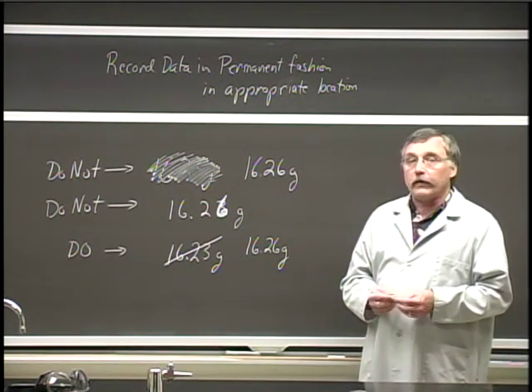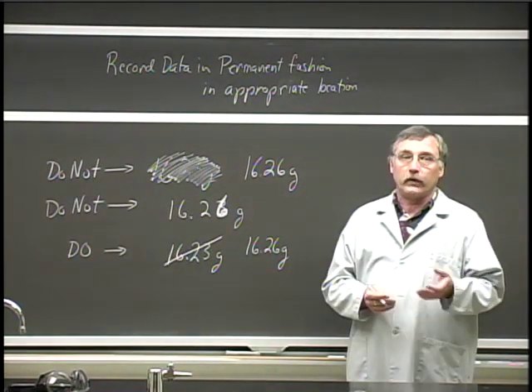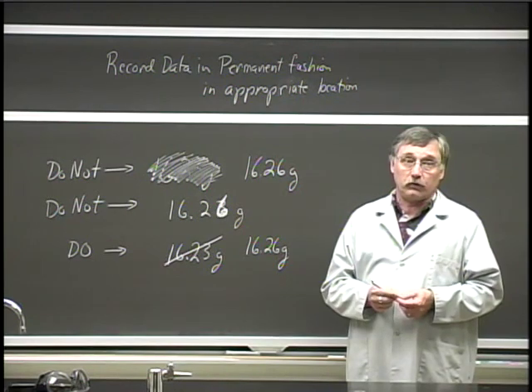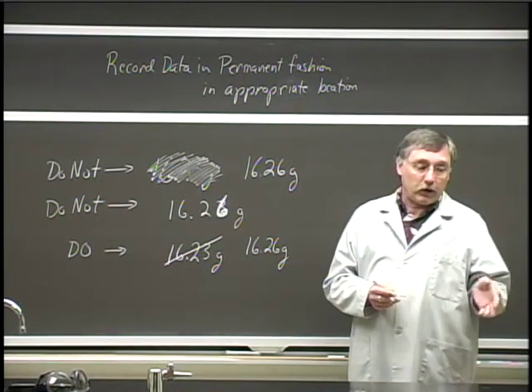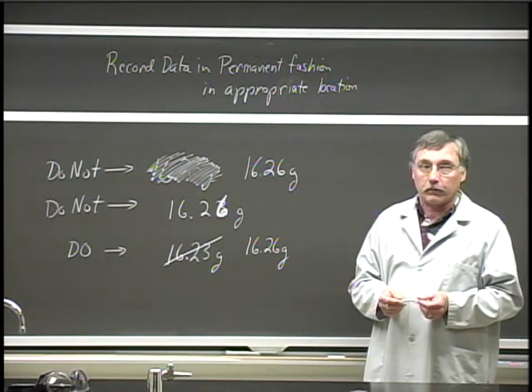The second item has to do with how you correct a mistake. We all make mistakes. What do you do to correct a mistake, especially since you're going to be using pen? Your handout illustrates these, but I put them up on the chalkboard to also talk about them.